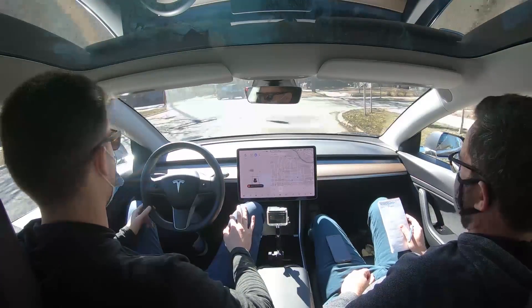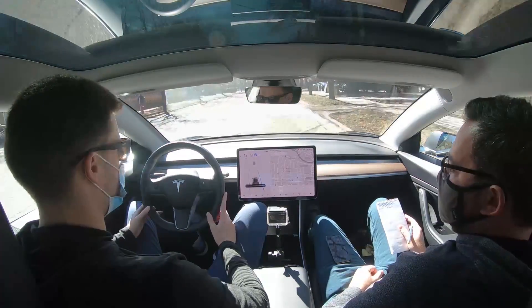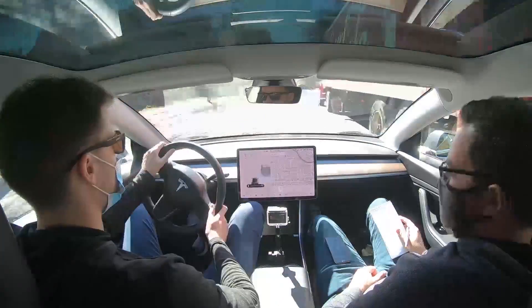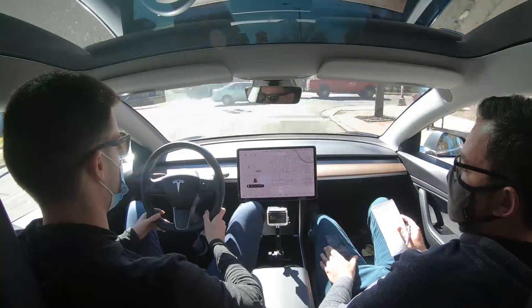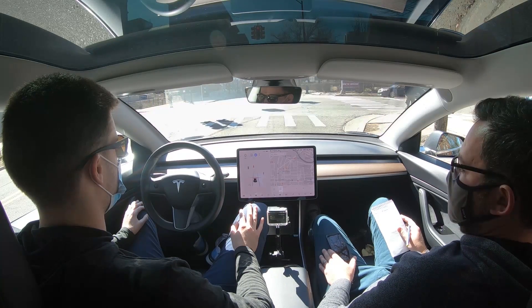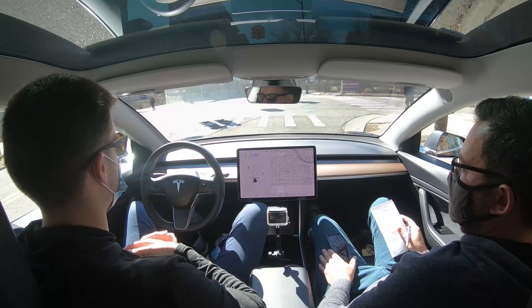On city streets autopilot works pretty well, but there are some dicey situations when there are a lot of cars parked on the side of the road, or when moving trucks or larger vehicles are parked sticking out a little bit. Also when there's no lane paint, autopilot can't engage either.